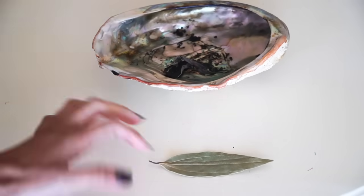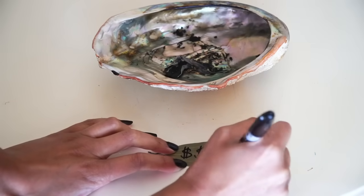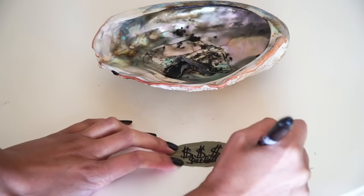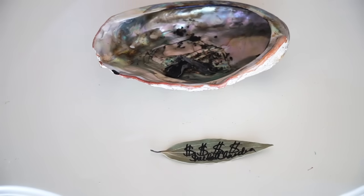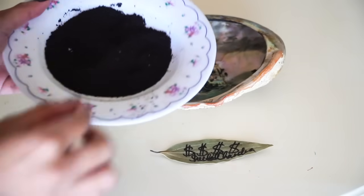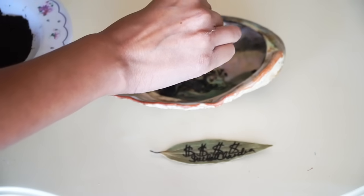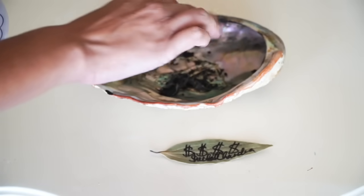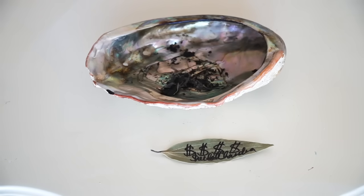First, get your bay leaf and write your money affirmation. It's okay to do three different bay leaves with three different money intentions — that's perfectly fine. For this method, you're going to need coffee — dried coffee grounds, not instant. Sprinkle the grounds in the fire-safe bowl or abalone shell you're using. What coffee does is amplify the energy of your intention and helps to attract this faster to you.